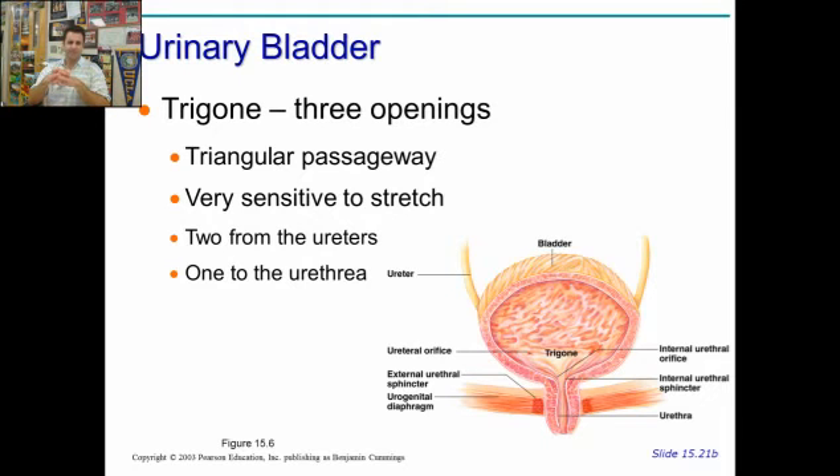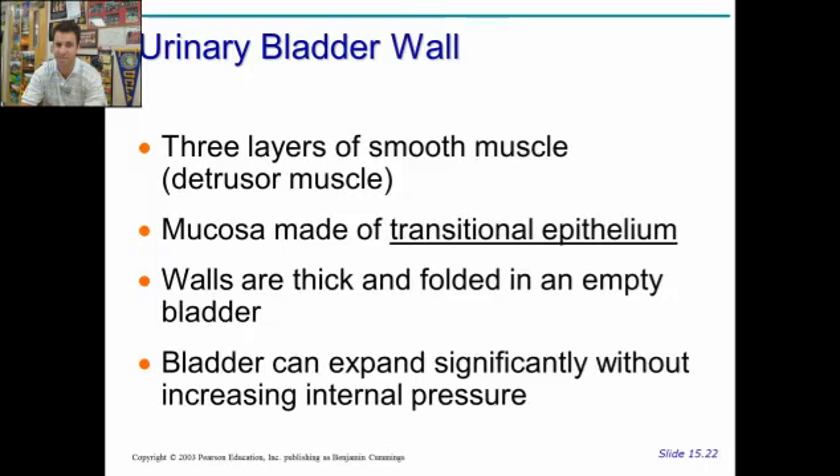At the base of the bladder, we have what is called the trigone. It's essentially three different openings that make up the base. The bottom is the bottom of the triangle, and then the two entries of the ureters are the second and third aspects. Two from the ureters, one from the urethra. And it's very sensitive to stretch. As the bladder begins to distend, you have neural messages being sent back to the brain saying you've got to go. And we have two sphincters — one is voluntary, one is involuntary.